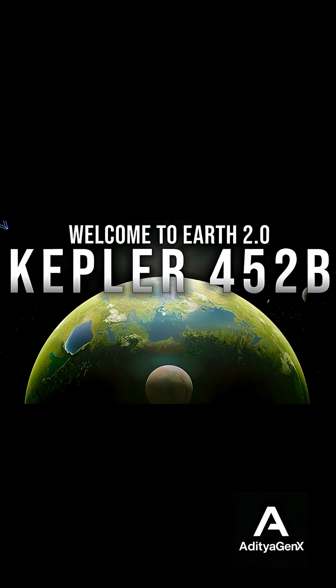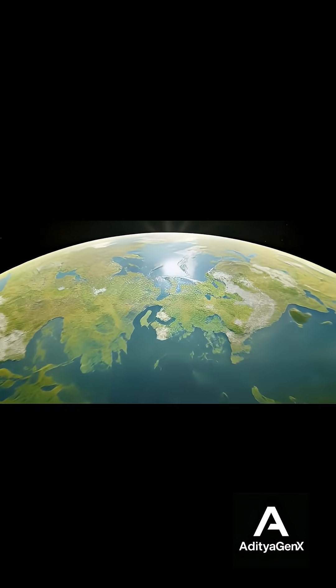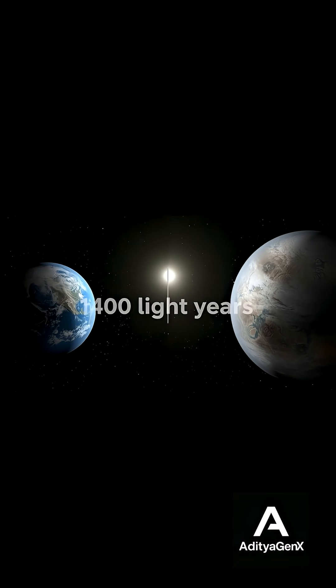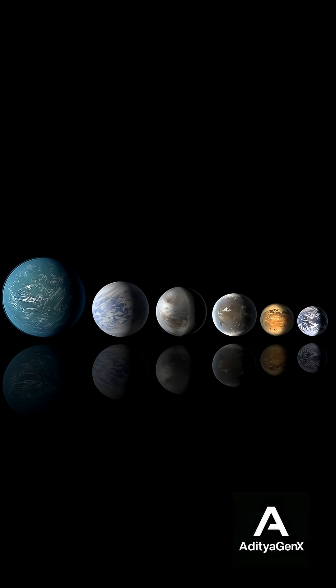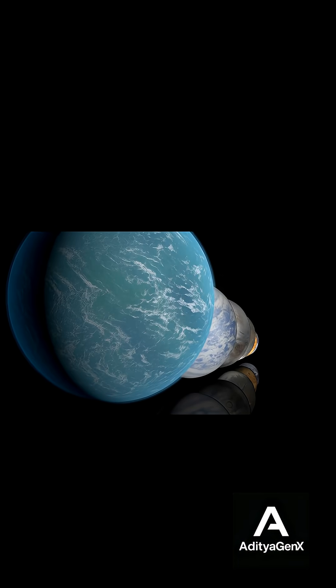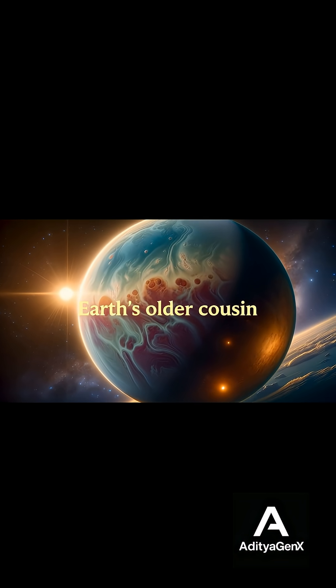Kepler 452b is a planet that looks a little like Earth, but may actually show us Earth's future. It is extremely far from us — about 1,400 light years away. It's around 60 percent bigger than Earth and has stronger gravity. It orbits a star that looks almost like our Sun, which is why scientists call it Earth's older cousin.